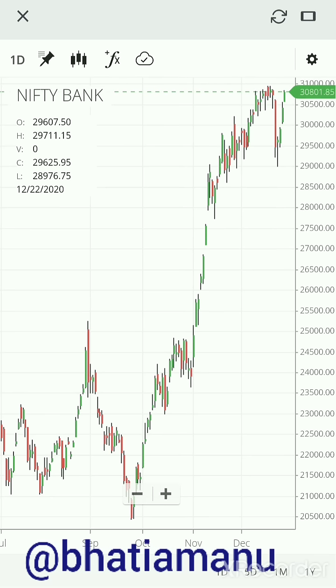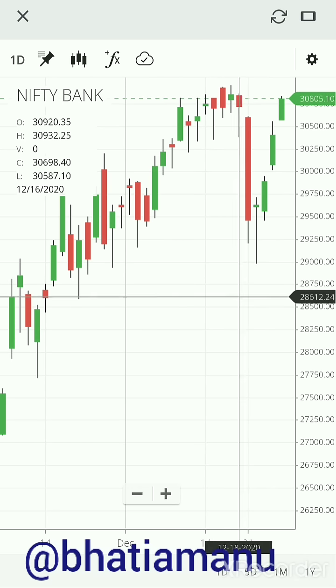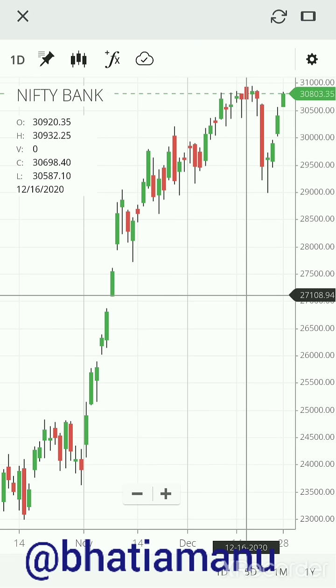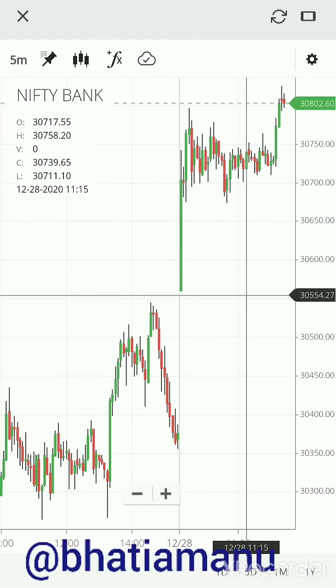Looking at the daily chart, not much of a difference. The correction we had — the recovery has been equally fast, which is encouraging, and the trend overall is definitely on the upside.